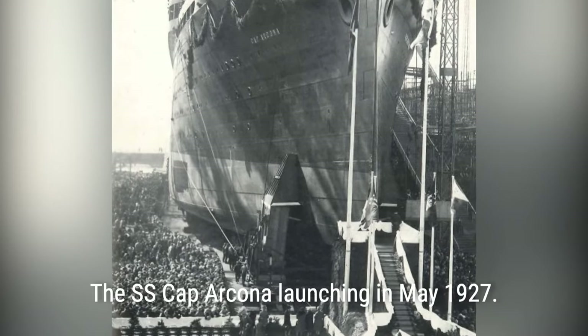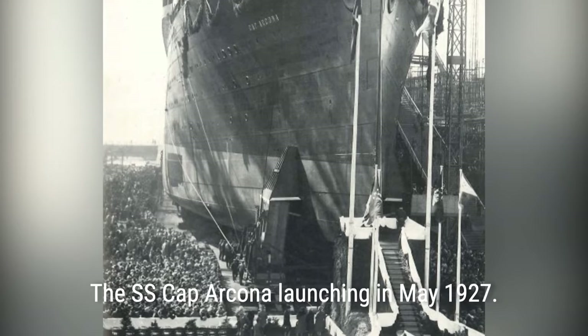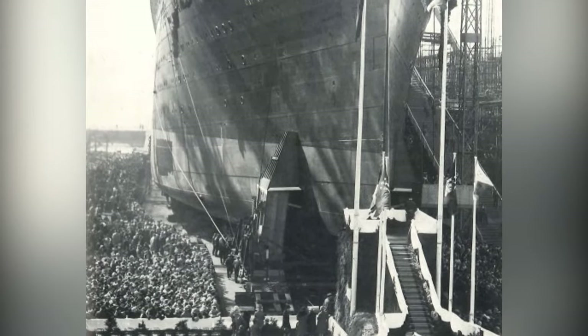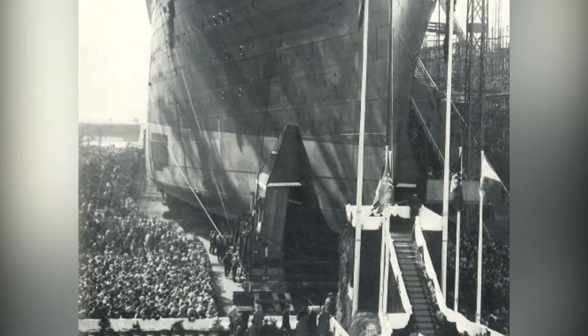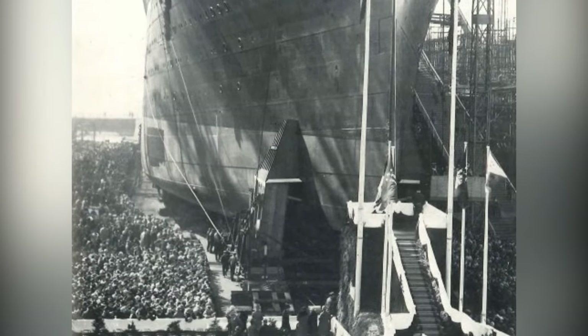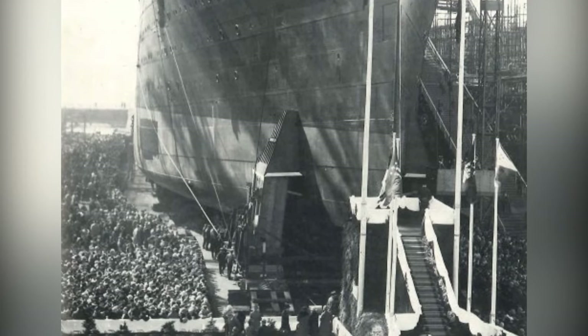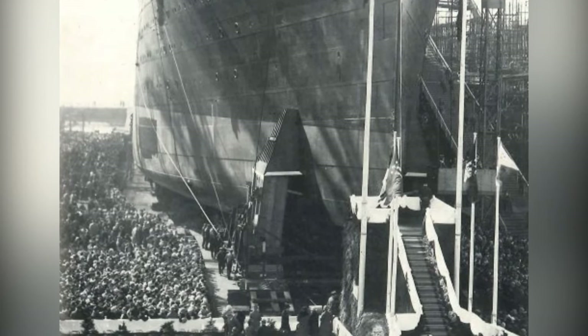The ship was equipped with a full-size tennis court on the top deck and had a capacity of 575 first class, 275 second class, and 465 other passengers. Its maiden voyage took place on October 29, 1927, traveling to Buenos Aires at a speed of around 20 knots.